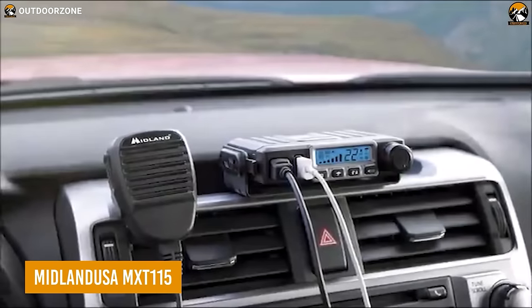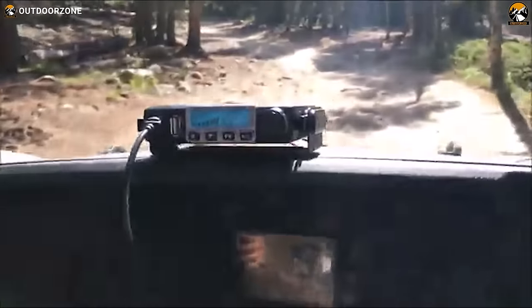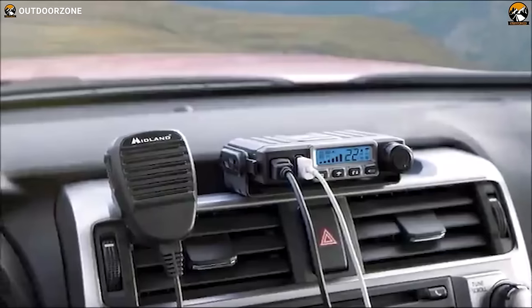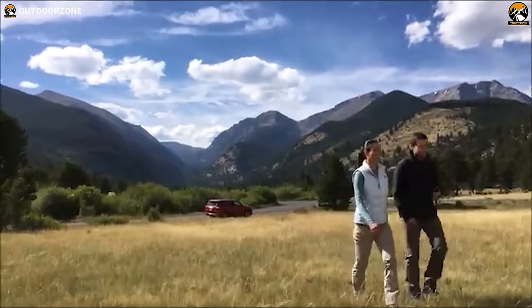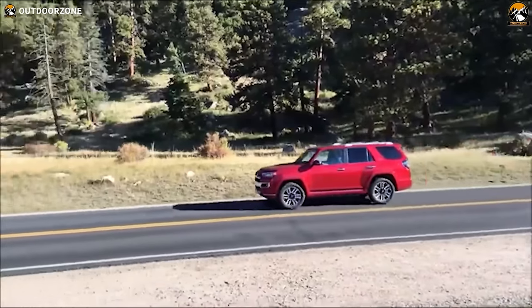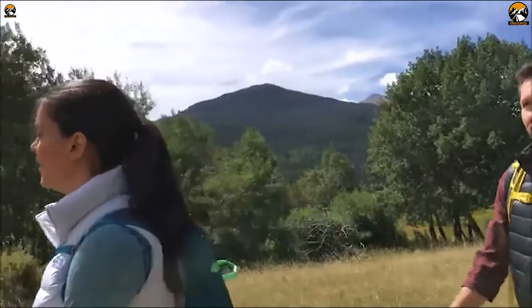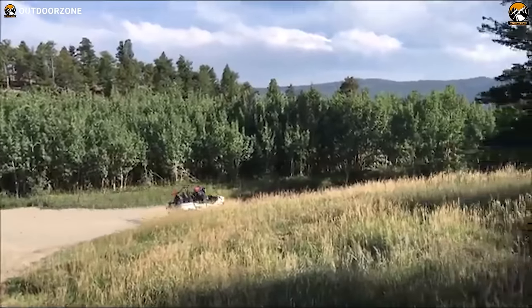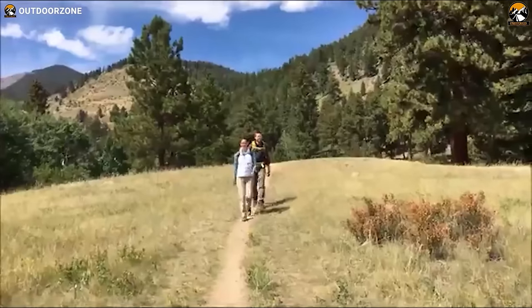The MXT115 is a two-way radio from Midland USA to keep the group connected. It's a 15-watt radio with all the required connections for clear communication. The mouthpiece captures a crystal clear voice and has 8 repeater GMRS channels, which means users will be able to connect effortlessly with Midland's FRS or GMRS walkie-talkies. The addition of a NOAA Weather Alert channel makes it more practical for emergencies.